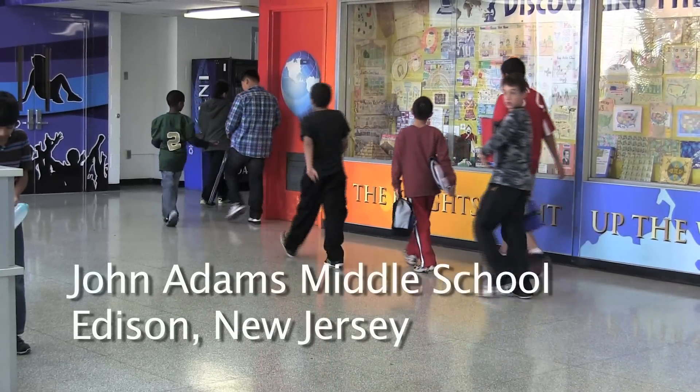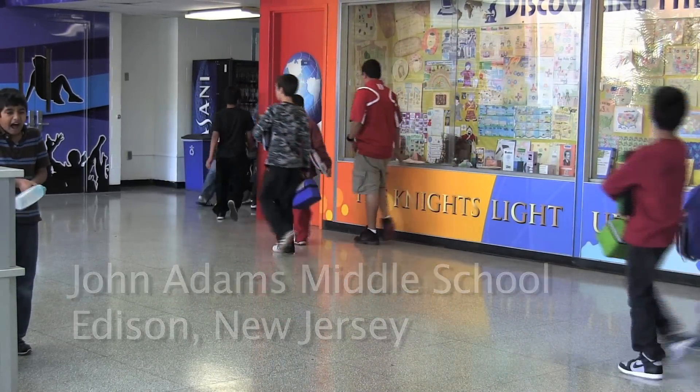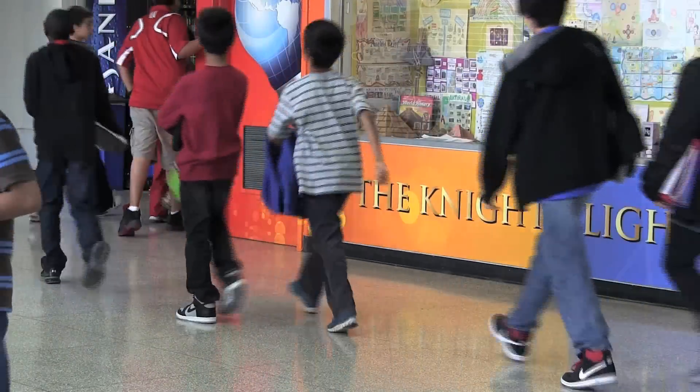Ken Royal here in Edison, New Jersey at the John Adams Middle School. We'll be looking at some technology today in the hands of students and teachers.